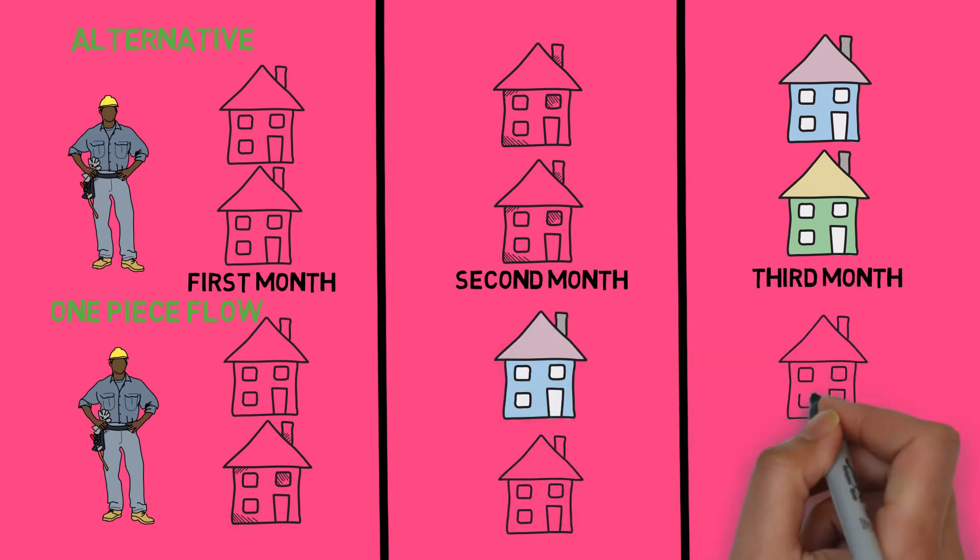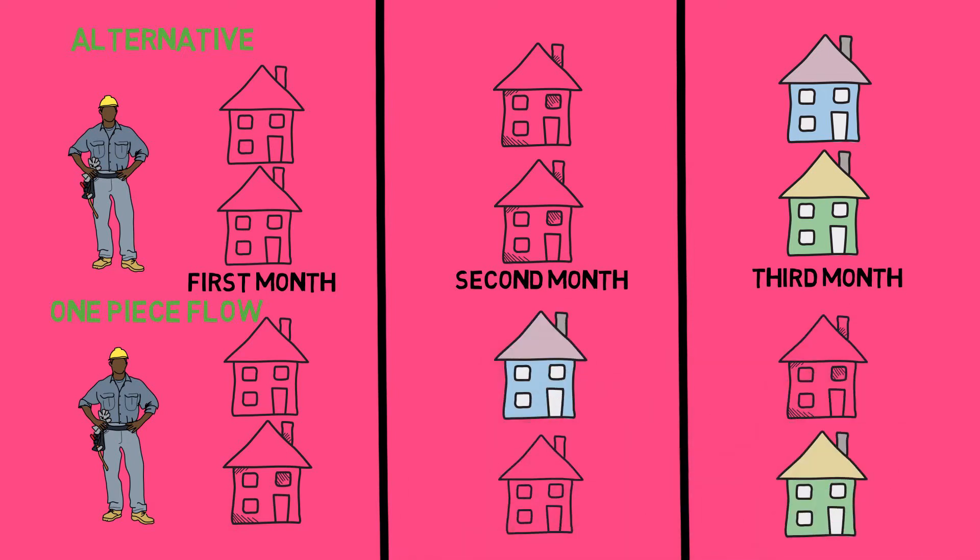A study, not included in the book, suggests this approach would allow workers to produce more inventory. Shifting from big batch thinking to lean thinking also improves cash flow.